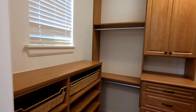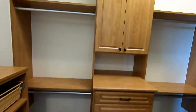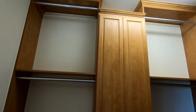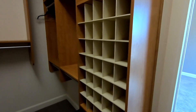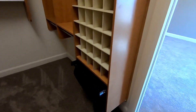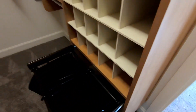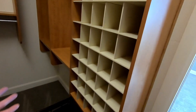Check out this primary suite closet — look at all these built-ins. You do not need a dresser or extra storage with all these built-ins. It even has a pull-out laundry basket with a shoe cubby galore. This place is amazing.